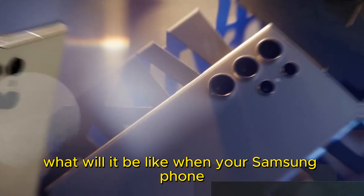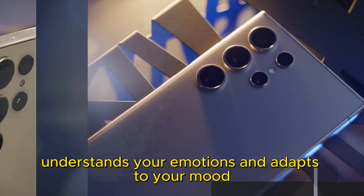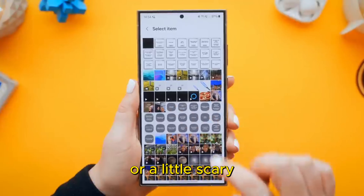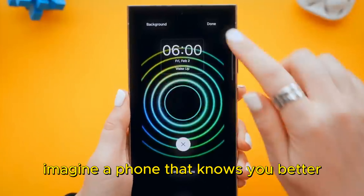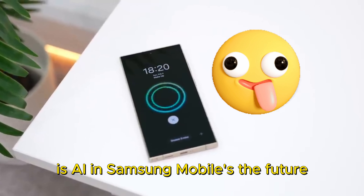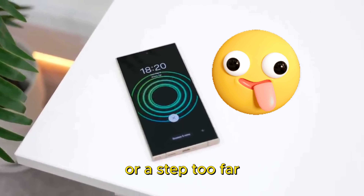What will it be like when your Samsung phone understands your emotions and adapts to your mood? Is the future of AI-powered mobiles exciting or a little scary? Imagine a phone that knows you better than you know yourself. Is AI in Samsung mobiles the future or a step too far?